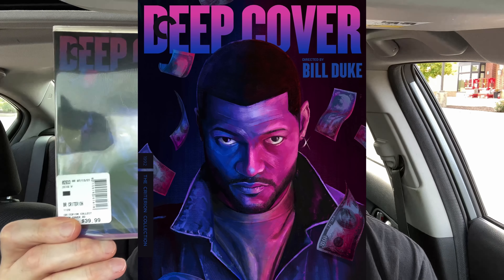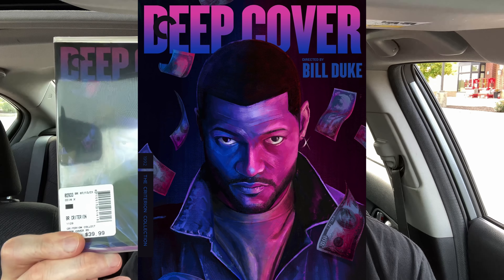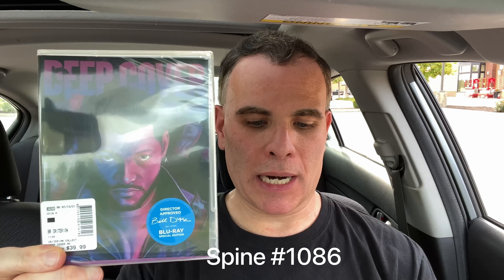Number two is another one I've seen a lot of people recommend. The movie is Deep Cover, released in 1992, spine number 1086, running at 107 minutes. It's directed by Bill Duke — I think he was actually one of the characters in Predator years ago.